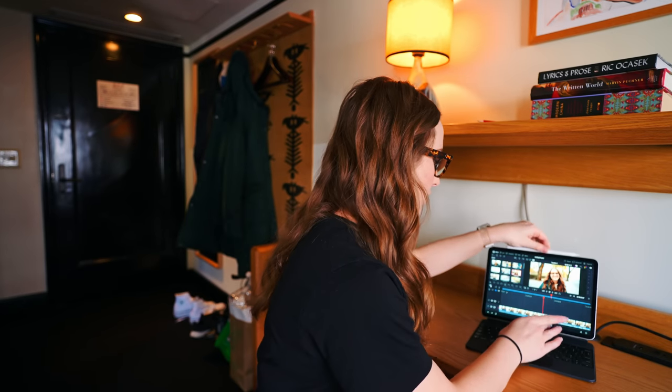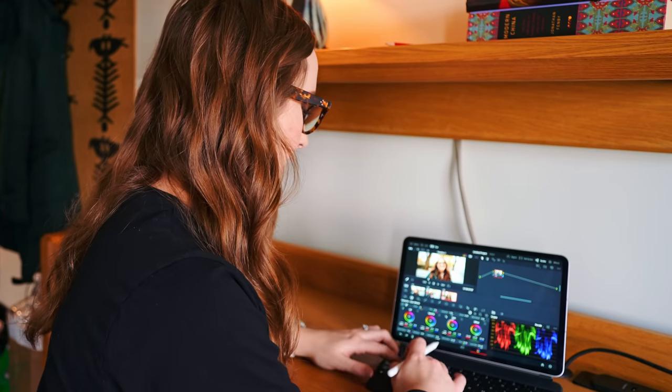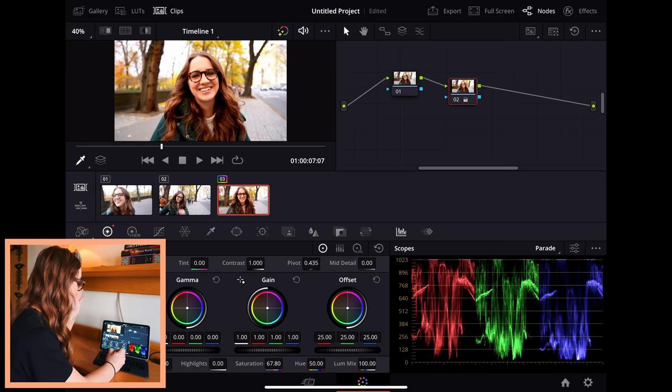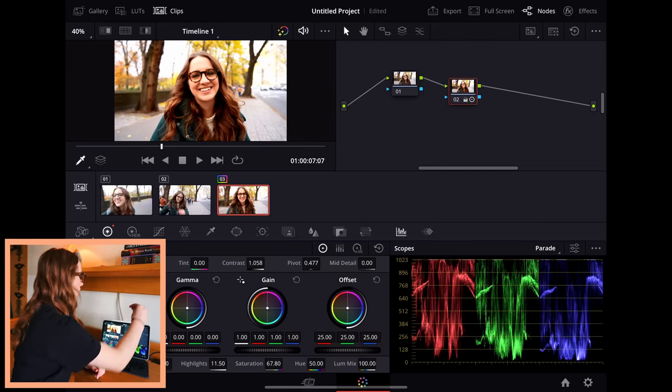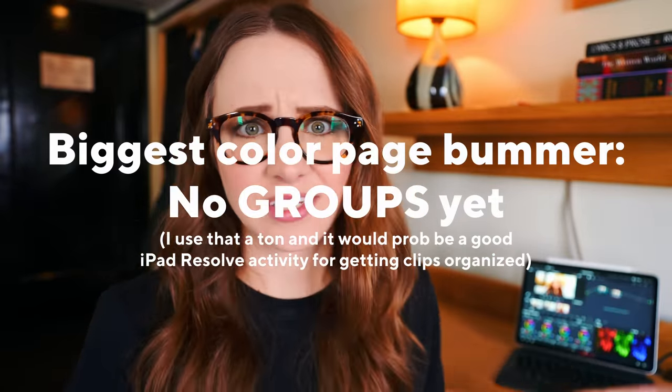When you go over to the color page, you have your same nodes. You can do the same keyboard shortcuts — add a serial node, add things like saturation, highlights, contrast — it's super easy. Whether I'm using the Apple Pencil or just my finger, it actually works really well. The color page looks exactly like the color page on desktop, which is crazy.